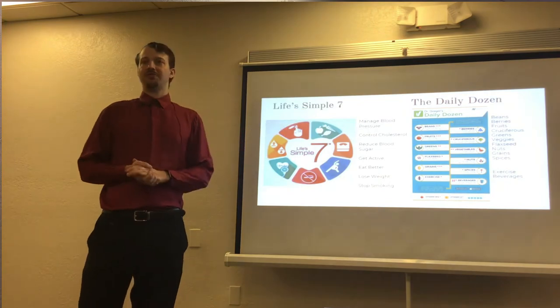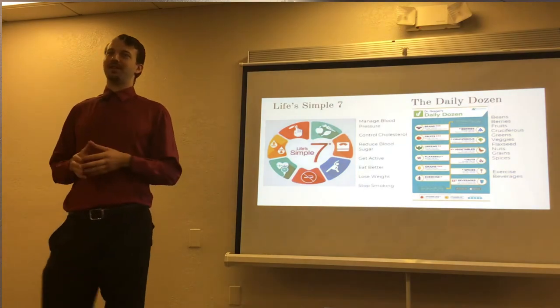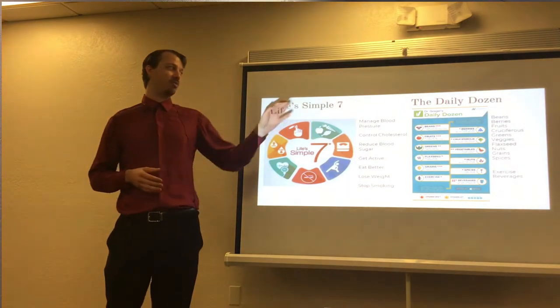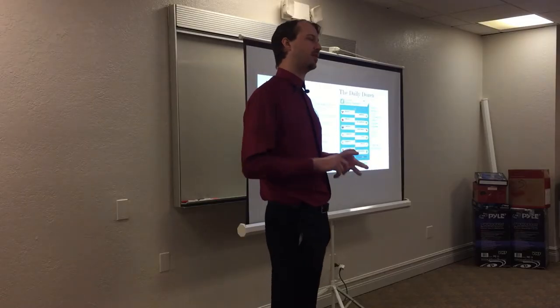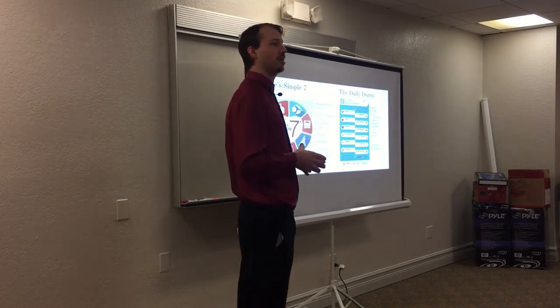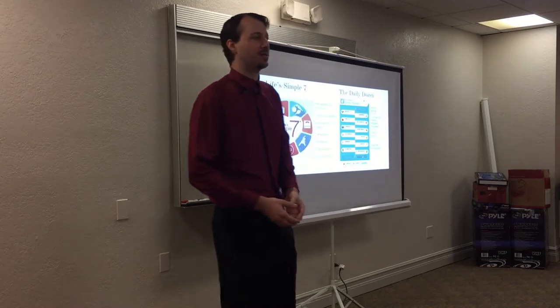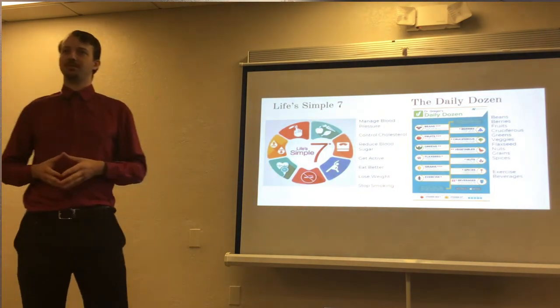The other chart I use often is The Daily Dozen by Dr. Michael Greger, who advocates for a plant-based whole foods diet. I like this chart because it's very simple — it grades how many servings of each food you should have on a daily basis. It recommends increased beans for plant-based protein and fiber, increased berries for antioxidants, increased vegetables including cruciferous and green leafy ones for phytochemicals and other nutrients. He also adds exercise and healthy drinks like water. Having a balance in these types of foods can greatly influence your natural state and optimize your health.